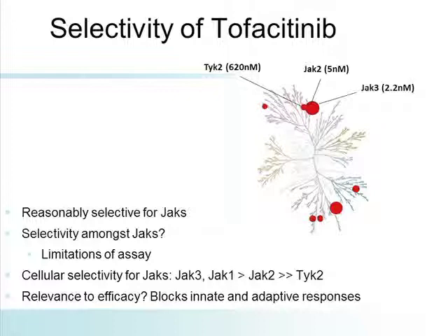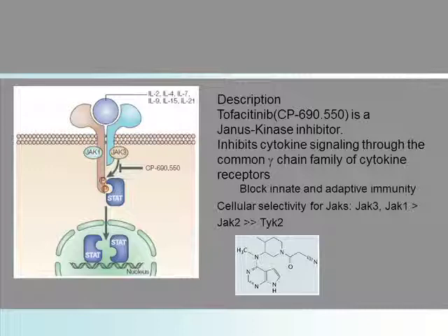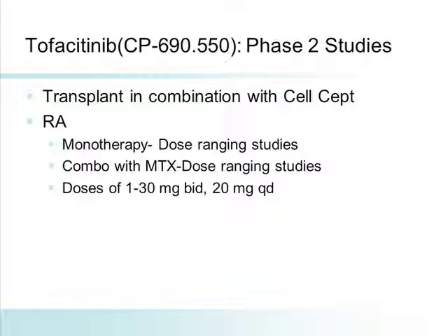Tofacitinib was originally felt to be a selective JAK3 inhibitor — that was the initial communication about the molecule. But as more work was done, it became clear, particularly based upon some of the side effects seen, that this was not an entirely selective molecule for JAK3. It's preferentially JAK3/JAK1 with some effects upon JAK2. And this class of molecules blocks both innate and adaptive responses. Tofacitinib, originally known as CP690550, works blocking JAK1 and JAK3 with some effects upon JAK2, with downstream effects upon STAT proteins.